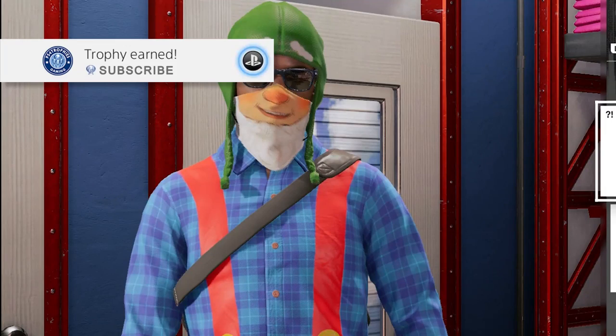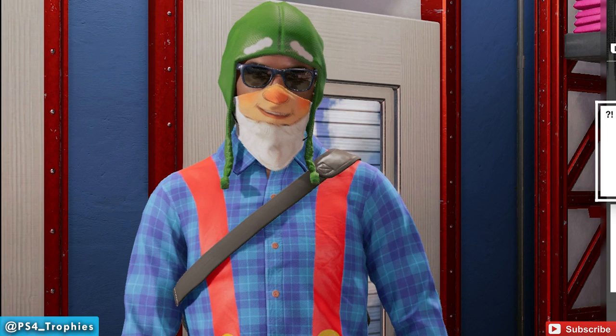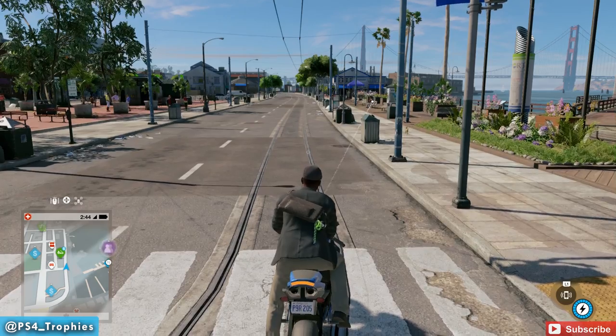Hey guys, I'm going to show you how to unlock the unique Garden Gnome outfit. This is a unique wardrobe item and there's no trophy tied to this, but I'm going to show you how to unlock it. You have to find ten collectibles.